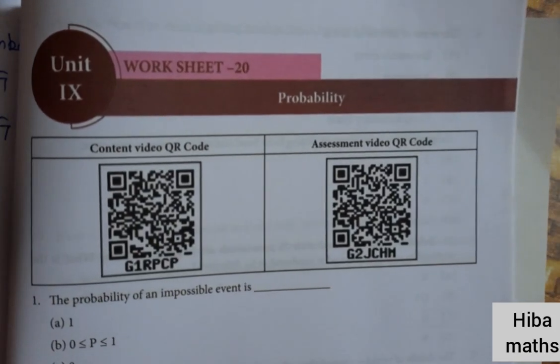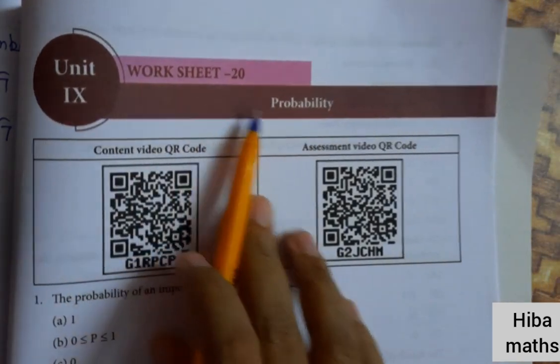Hello students, welcome to Hibamax. 9th standard, Worksheet 20, Probability.